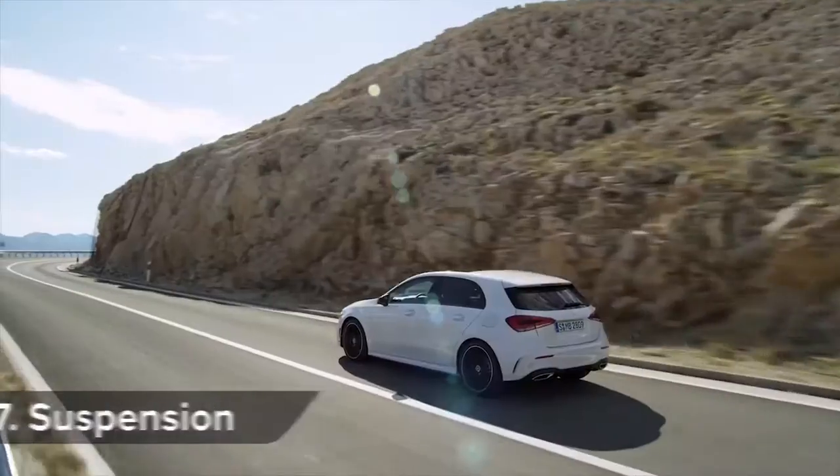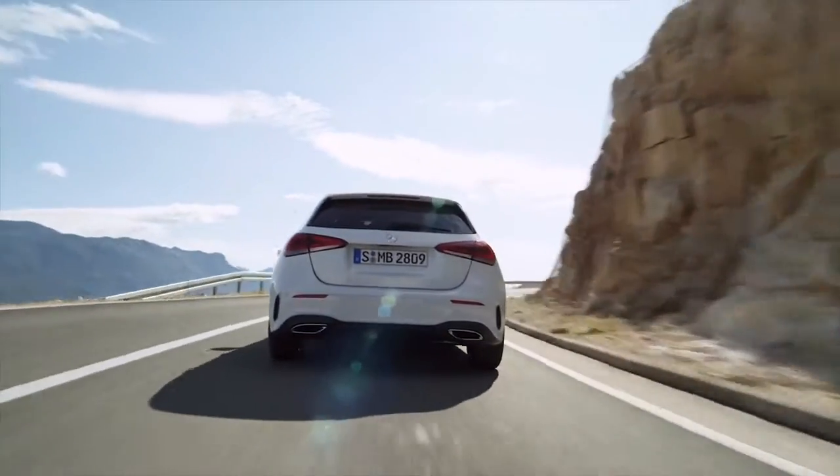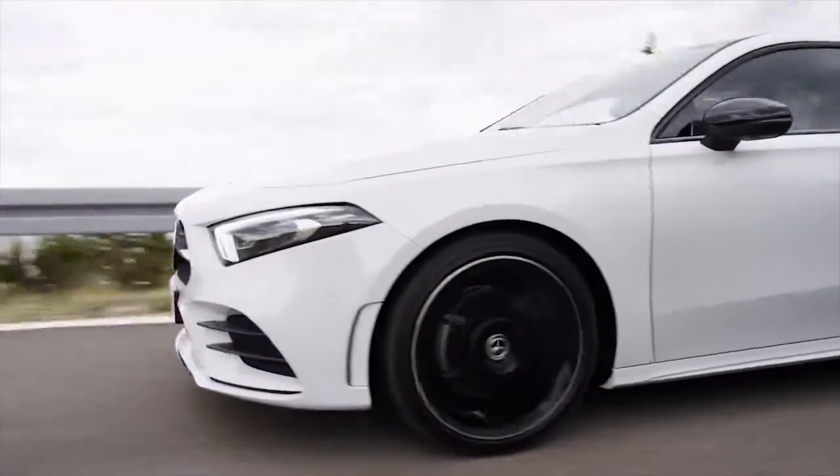The new A-Class will be offered with two suspension setups. Cheaper cars will get a more basic rear torsion beam, while the sportier, more expensive models will get independent multi-link rear suspension.